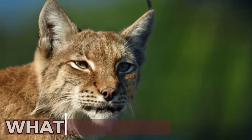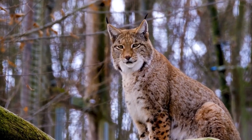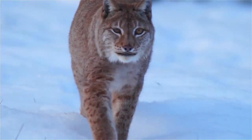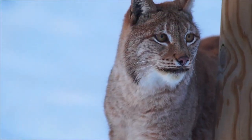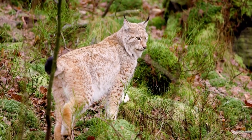What is a lynx? Lynxes are medium-sized, solitary wildcats that live in the forests of Europe and Asia. Their name derives from a Greek term that means "to shine," since their eyes are shiny. What makes them stand out are the big tufts of hair above their ears and their short, stumpy tails.